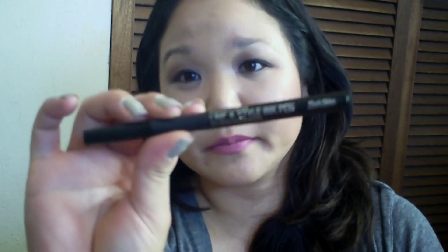For my eyeliner this week, on my upper lash line I'm going to be using my Prestige Incan Style pen — I really like that. And on my lower lash line I'm going to be using my NARS Via Veneto pencil, and this is what that looks like. For my mascara this week, I'm going to be using the Benefit They're Real mascara, which I've been loving.